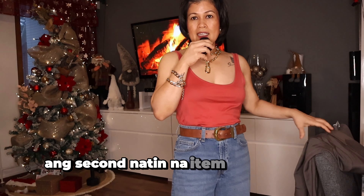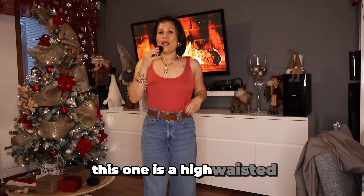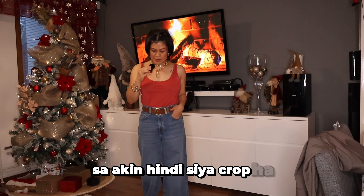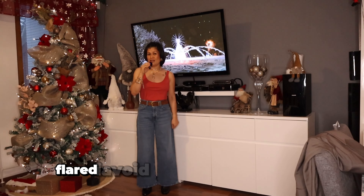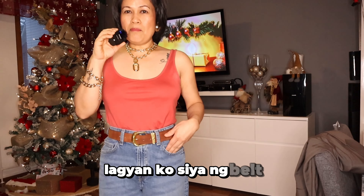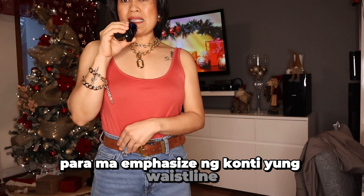Yung second natin na item is itong suot-suot ko. This one is a high-waisted flare in a cropped style. Cropped siya, but sa akin hindi siya cropped kasi petite ako. Yung tip dito kung gusto ninyo ng cropped or flared, i-avoid yung mga low-waisted. Lagyan ko siya ng belt para ma-emphasize ng konti yung waistline.